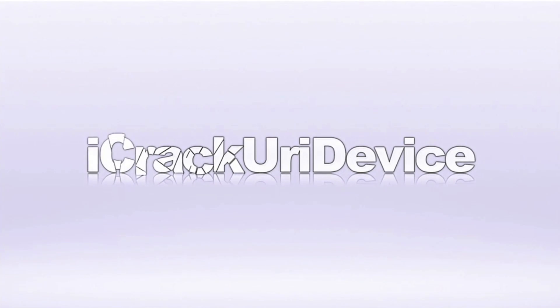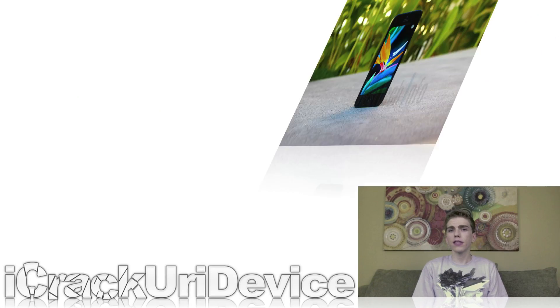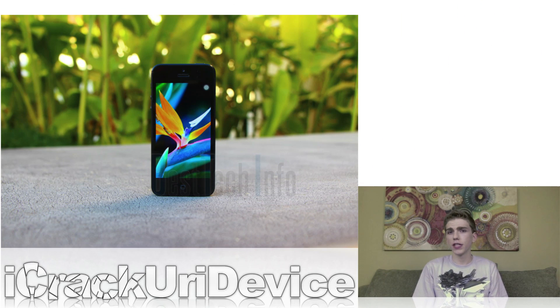Hey YouTube, it's ICU and welcome to the 140th episode of Best Tech Info and Rumors. And to start off, let's talk about Apple's next generation iPhone.